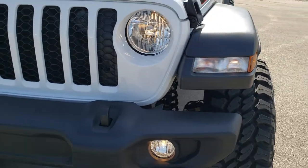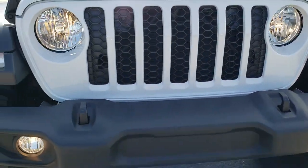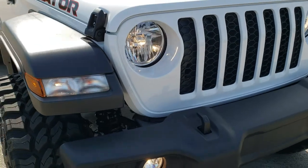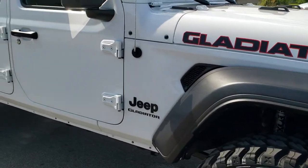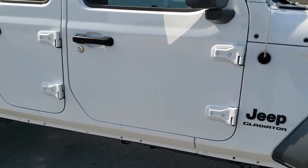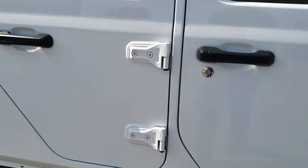This is a Sport S, so you're going to get the factory fog lights. It has all the power windows and power locks. It has the cold weather group, so it's going to get you remote start, heated seats, and heated steering wheel. In fact we're going to take a look at the original window sticker here.